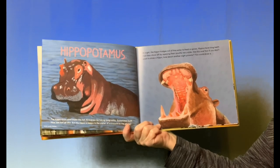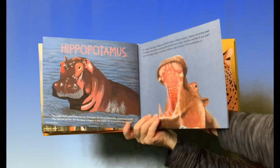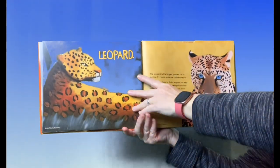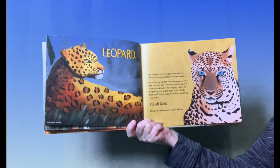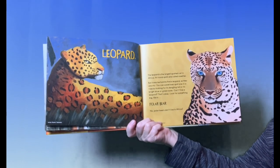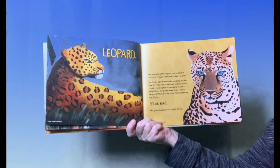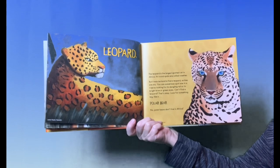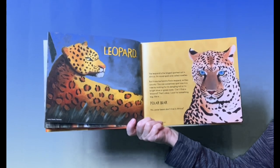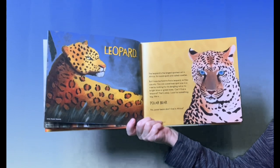But if you don't want to draw a hippo, how about another night prowler? You could draw a leopard. The leopard is the largest, spottiest cat in Africa. Its round spots are called rosettes. But it may be hard to find a leopard as they are shy. You can sometimes spot one in a tree by looking for its dangling tail or its bright blue or green eyes.